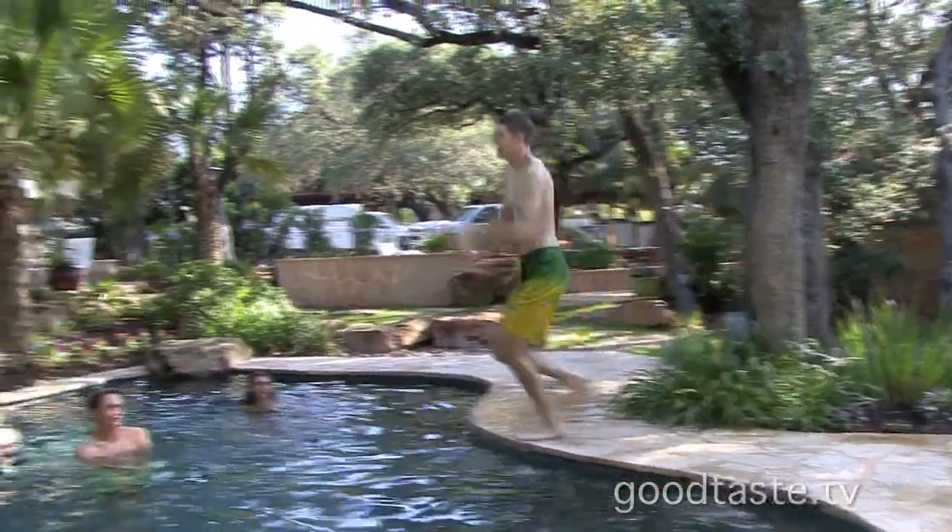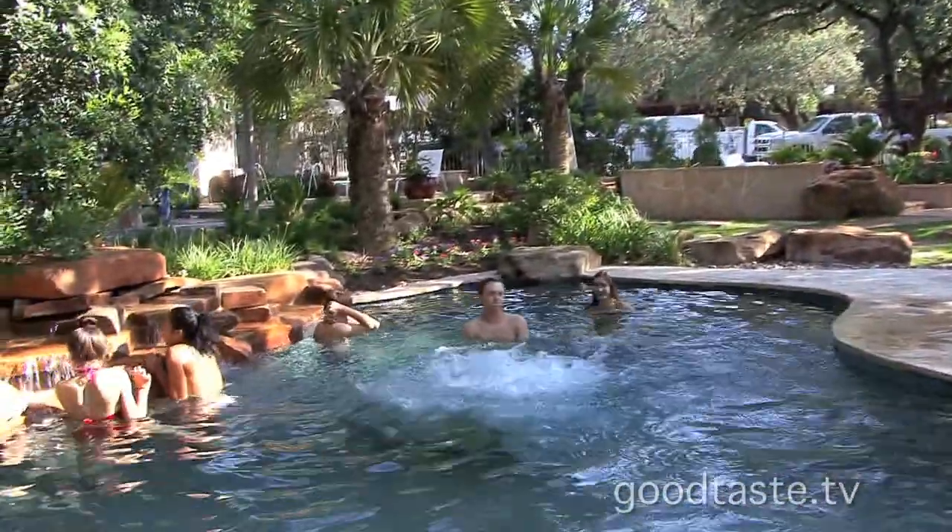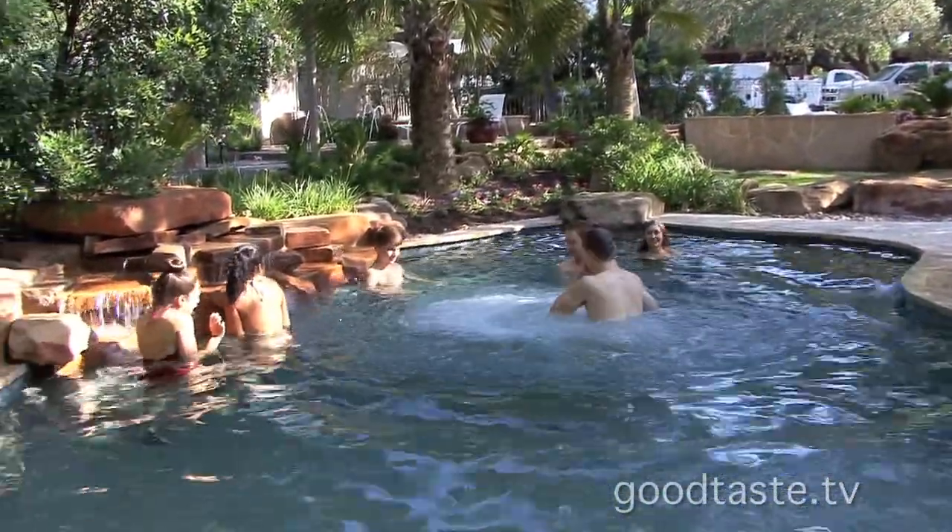This incredible pool environment really does spiff up any backyard entertaining. I'm now with Keith Zars — the pool czar — of Keith Zars Pools. He can truly transform your backyard. In this part of the country, having a pool is everyone's dream, so let's talk about some features people are considering.